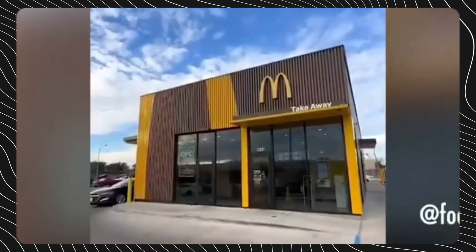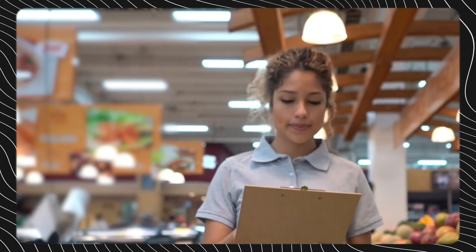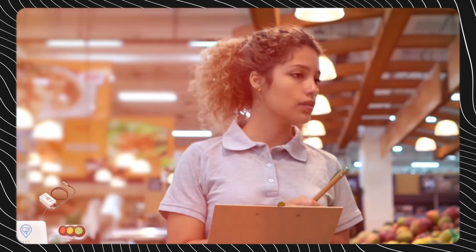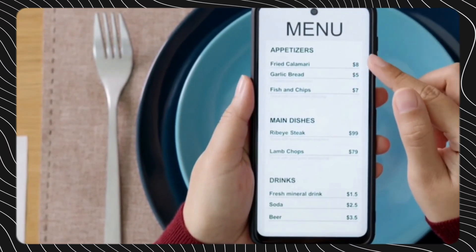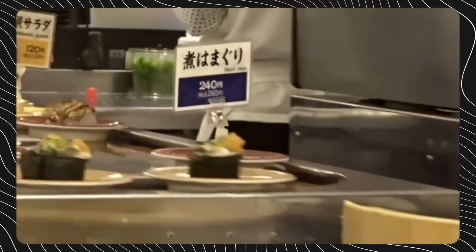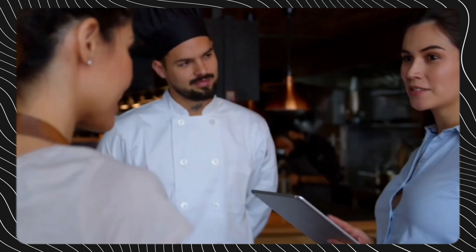The system increases order accuracy by 22% on average, while reducing customer wait times by 57 seconds. The wealth of operational and service data generated by IoT sensors empowers restaurants to eliminate inefficiencies, incentivize staff, tailor marketing initiatives, and optimize layouts based on actual consumer behaviors rather than assumptions or guesswork. With data-driven decision-making, restaurants can direct resources towards initiatives guaranteed to boost KPIs like revenue, customer satisfaction, and order accuracy.